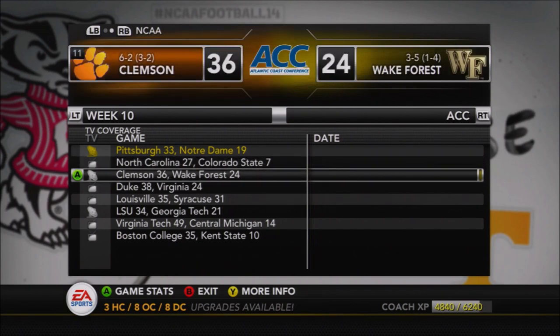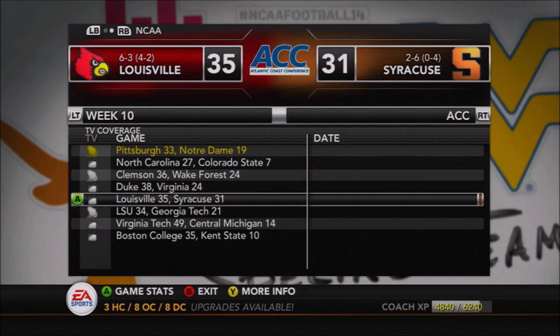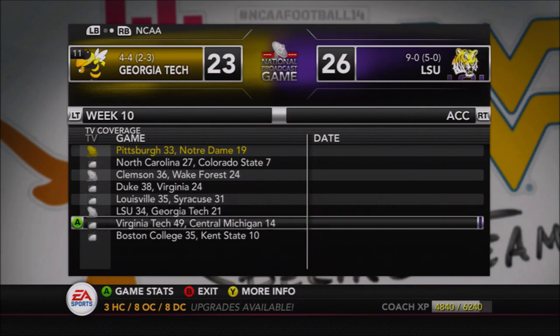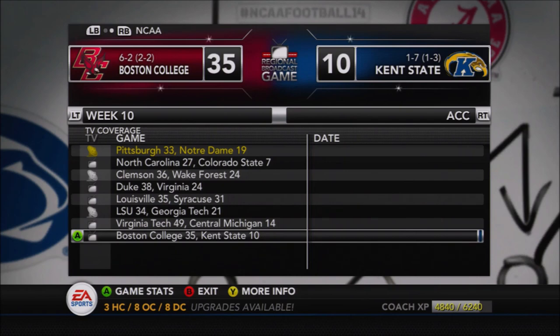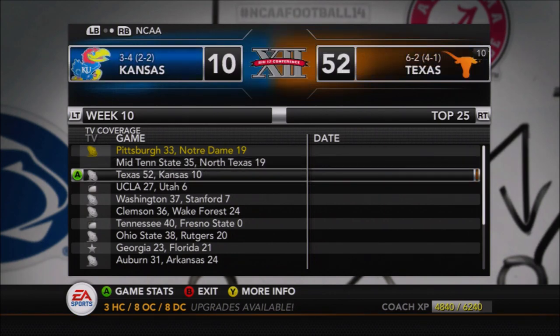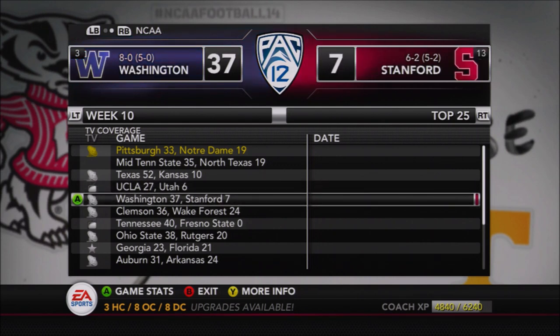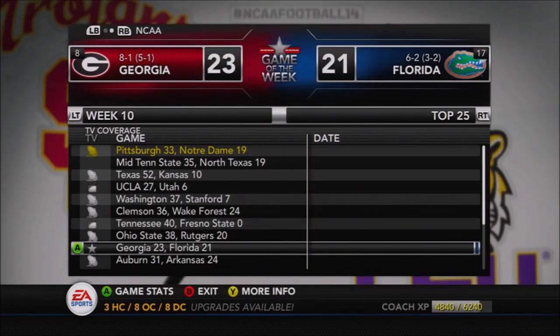Around the rest of the ACC: North Carolina gets a victory over Colorado State; Clemson wins 36-24 over Wake Forest; Duke picks up their first ACC win knocking off Virginia 38-24, keeping the Cavaliers from getting bowl eligible; Syracuse falls to Louisville 35-31; LSU beats Georgia Tech so the Yellow Jackets fall to 4-4 while LSU stays unbeaten; Virginia Tech 49-14 over Central Michigan in a non-conference game; and Boston College gets bowl eligible with a 35-10 win over Kent State.